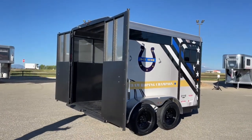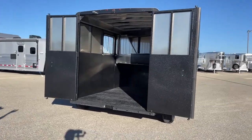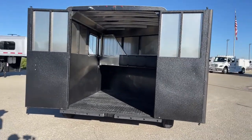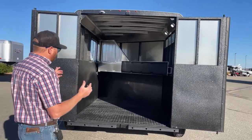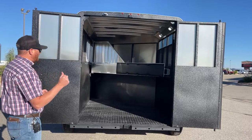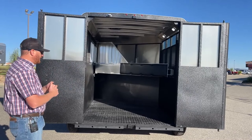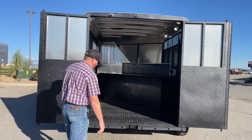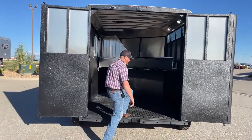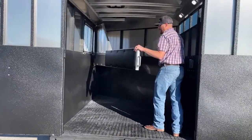At the back you have dual 50/50 doors — these are independent. The right-hand door has a weather strip over it to close off the gap between them and prevent moisture and dust from working into the trailer. Ramps could also be added to these trailers if desired. In the stall area you've got a padded divider.